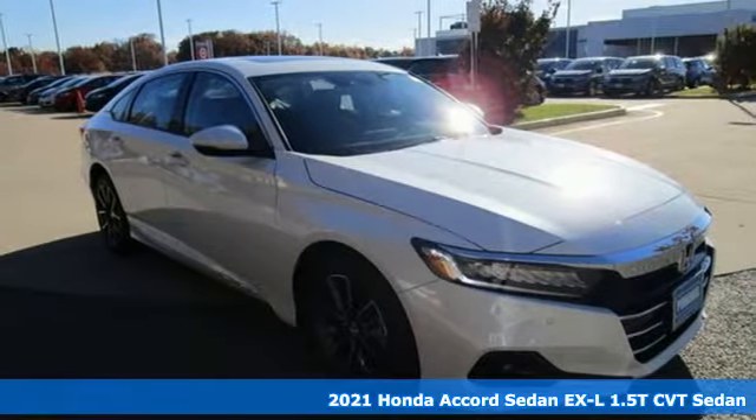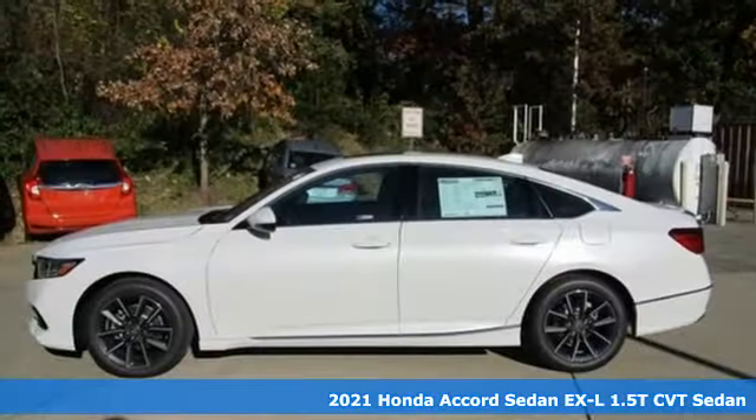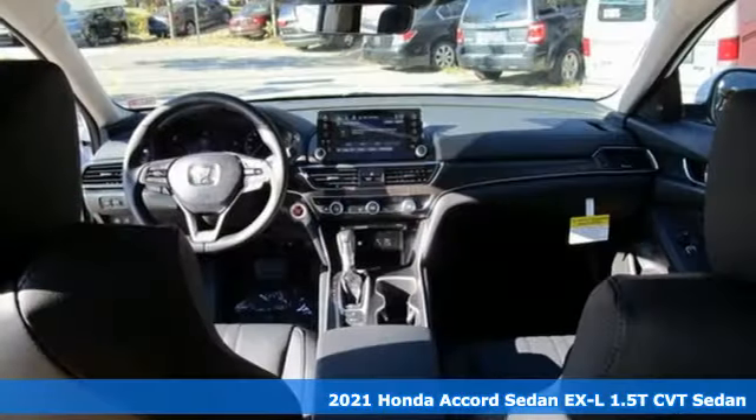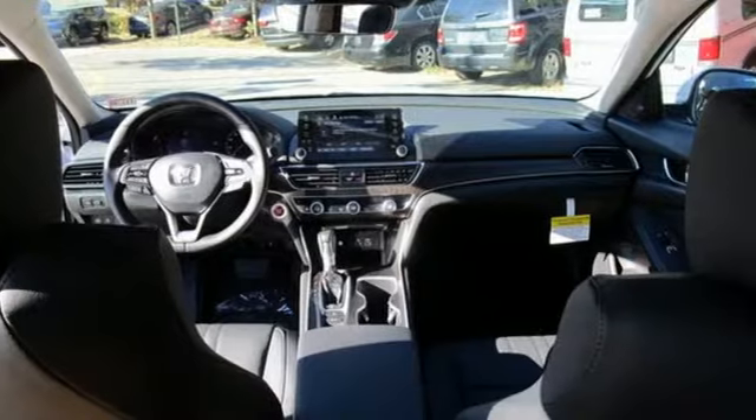It's a new 2021 Honda Accord sedan. Honda made no compromises with this luxurious and practical Accord. And with features like these, every drive's a pleasure.